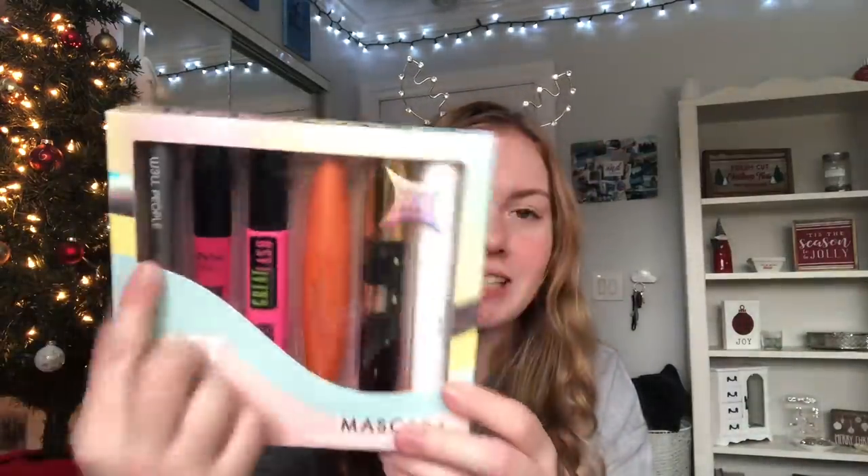My sister got me this Victoria's Secret Pink Fresh and Clean little set. I asked specifically for the scent because it's one of my favorite scents — she got me the body mist and body lotion. She also got me this mascara set. It's like six different mascaras, and mascara is my favorite makeup product ever, so I am so excited. Then my brother also got me a Fresh and Clean set as well — with lotion, another body spray, and the body wash. Oh my god, it smells so good.